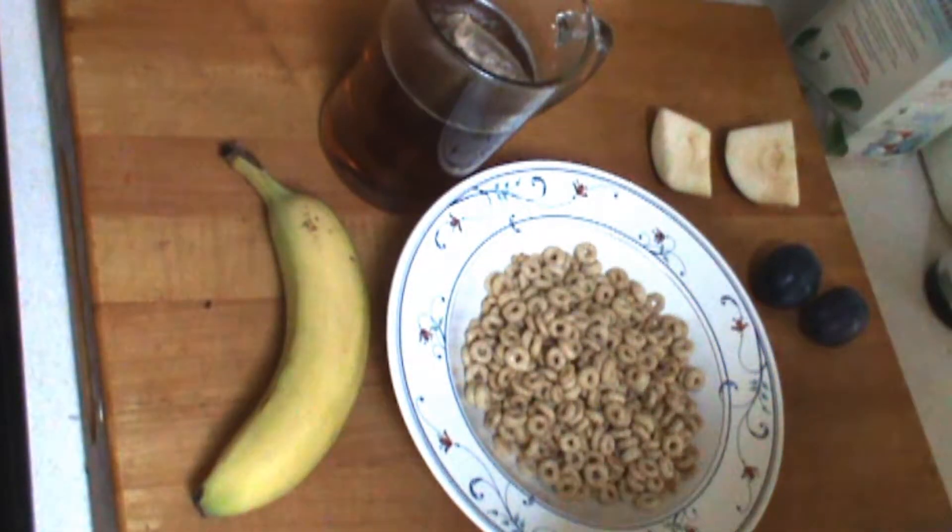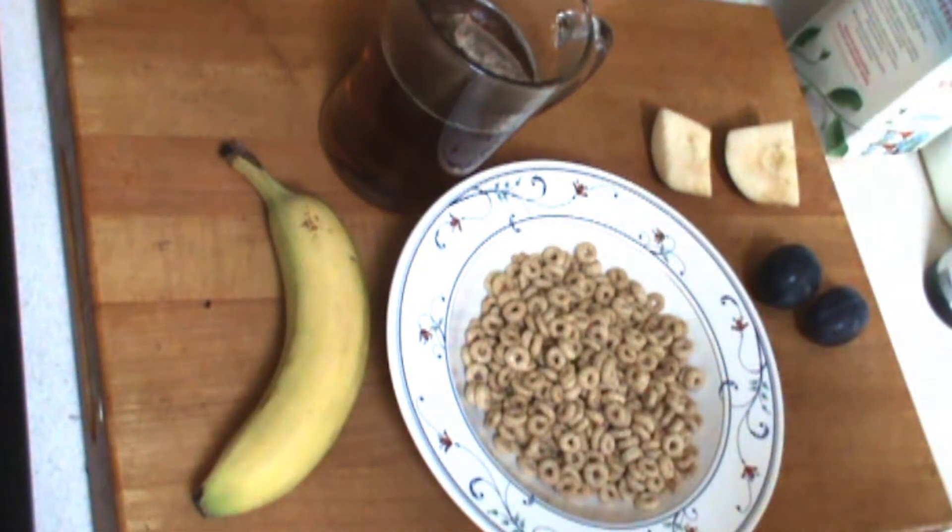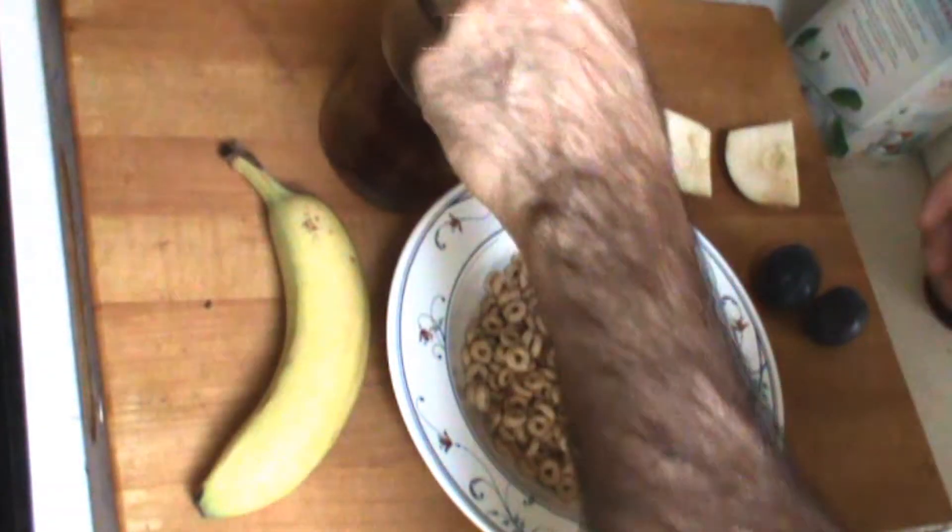Hello, Chef here. Recently someone asked me what do you eat for breakfast. So it always varies, but I want to show you.